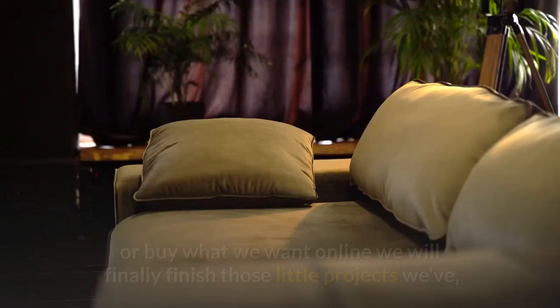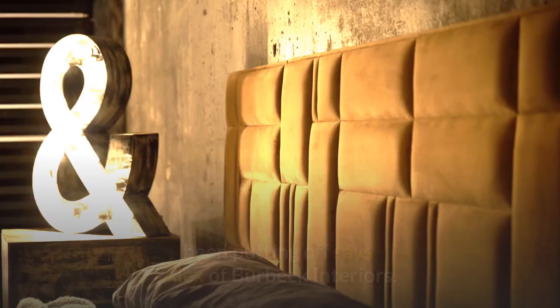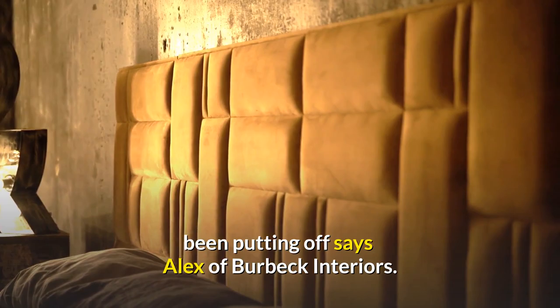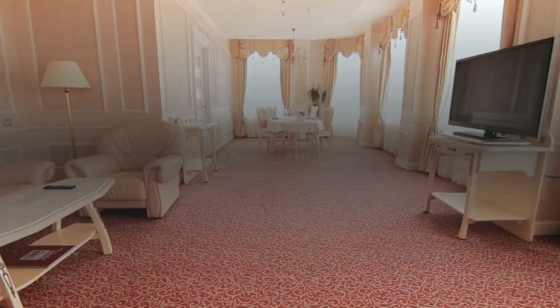Number 5: Upholstery. With so much time on our hands, we will finally finish those little projects we've been putting off, says Alex of Burbeck Interiors. The most common seem to be re-upholstering chairs with new fabrics, or stitching new cushion and pillow covers. With velvet upholstery you can achieve an ultra luxe look.